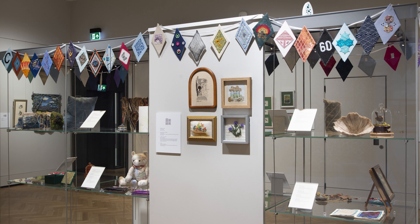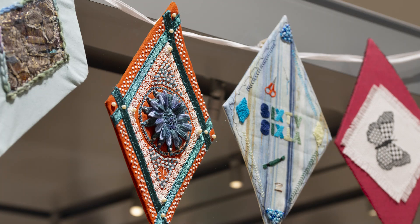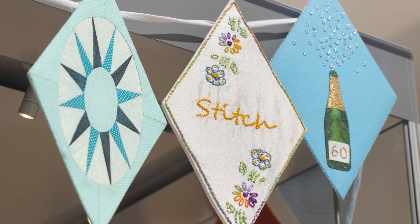Throughout the exhibition there are examples of both traditional embroidery techniques as well as contemporary art. Members were asked to stitch diamonds using any technique to create the bunting around the display cases. There are 60 diamonds to represent each year since the group began.